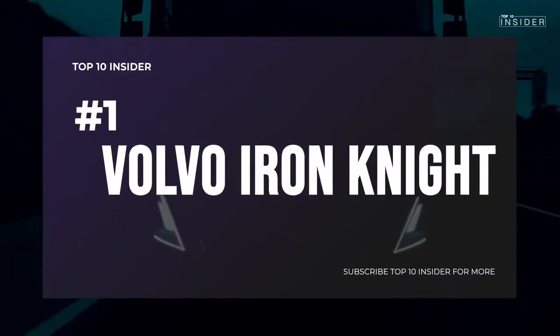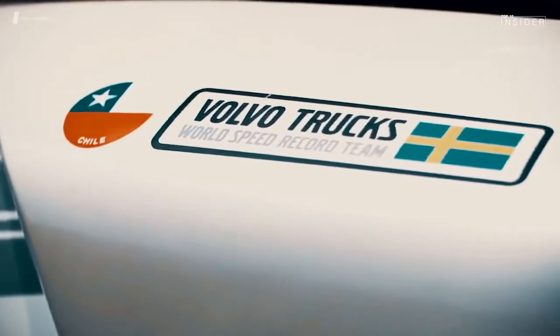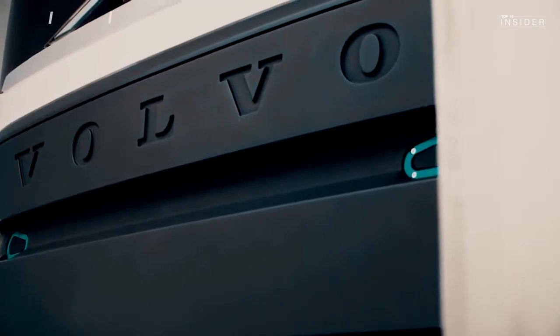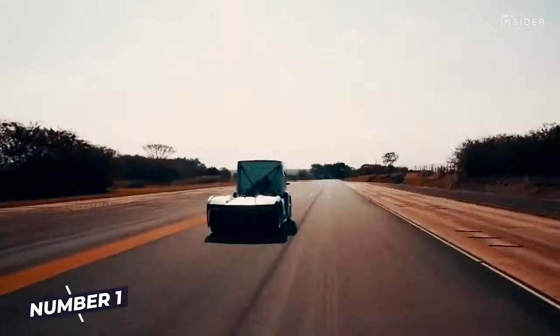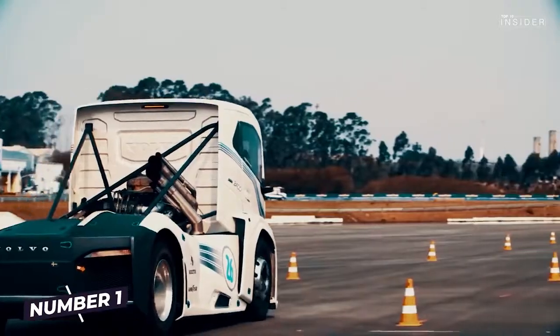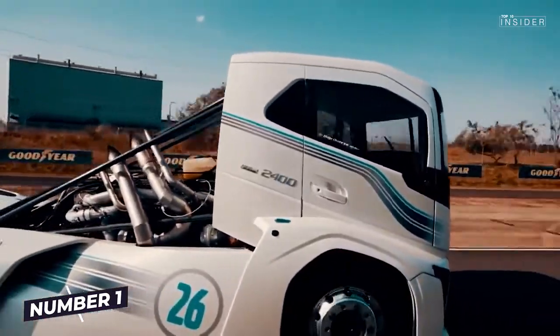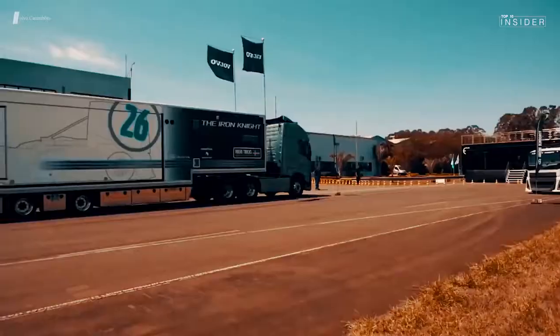Number 1: Volvo Iron Knight. 4.5 tons of weight, but from 0 to 100 km/h in only 4.6 seconds. Volvo's Iron Knight manages this thanks to its 12.8-liter capacity, a D13 inline 6-cylinder engine, a torque of 6,000 Nm, and a proud 2,400 horsepower. The Iron Knight takes first place in our top 10, making it the king of the road and a true truck giant.